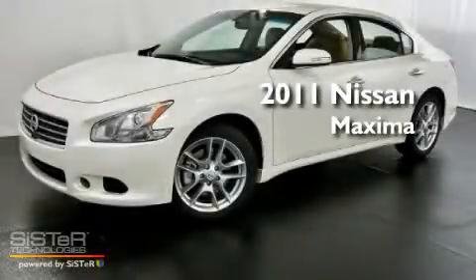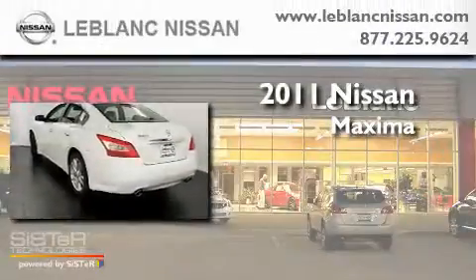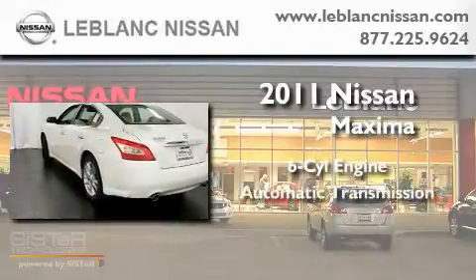This is a brand new 2011 Nissan Maxima. It features a six-cylinder engine and an automatic transmission.